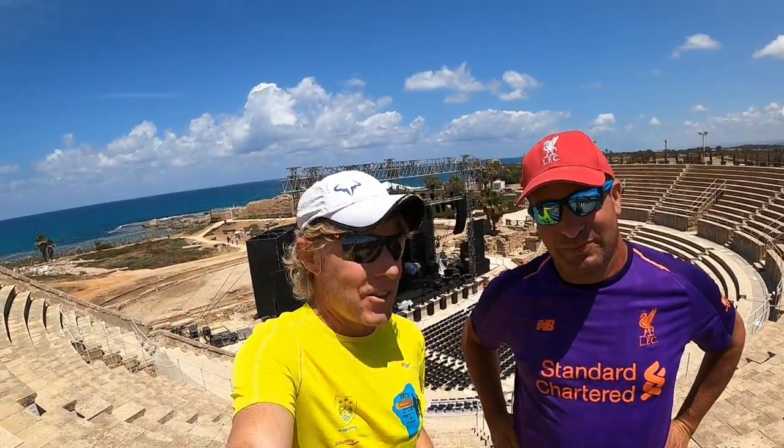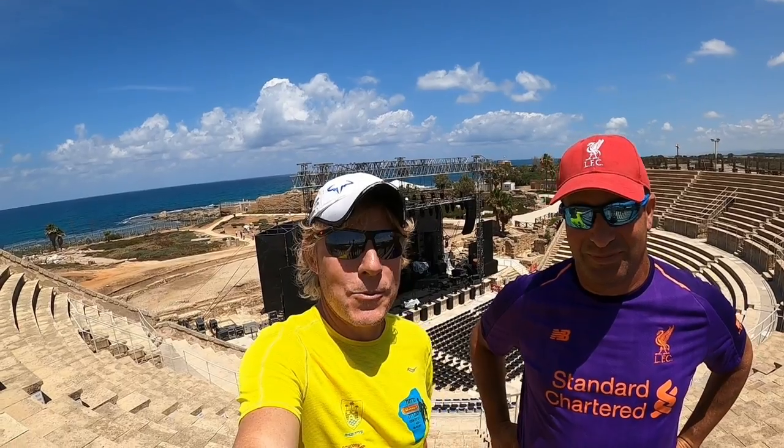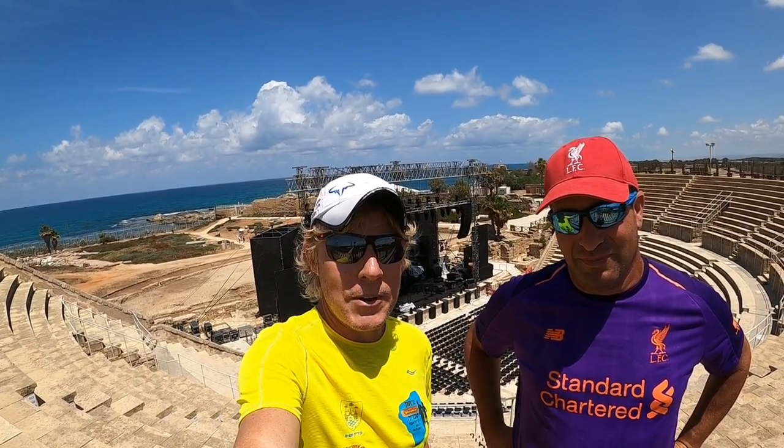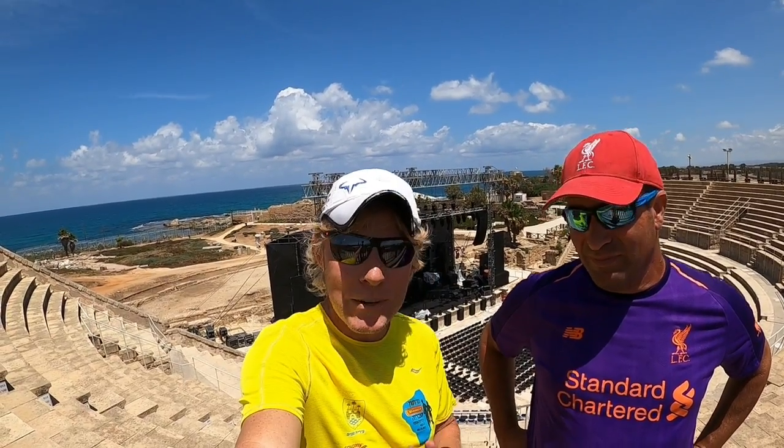Shalom friends, welcome to the channel. Dr. Tovia Bok, Shmul Shantel. Welcome to the theater in Caesarea.